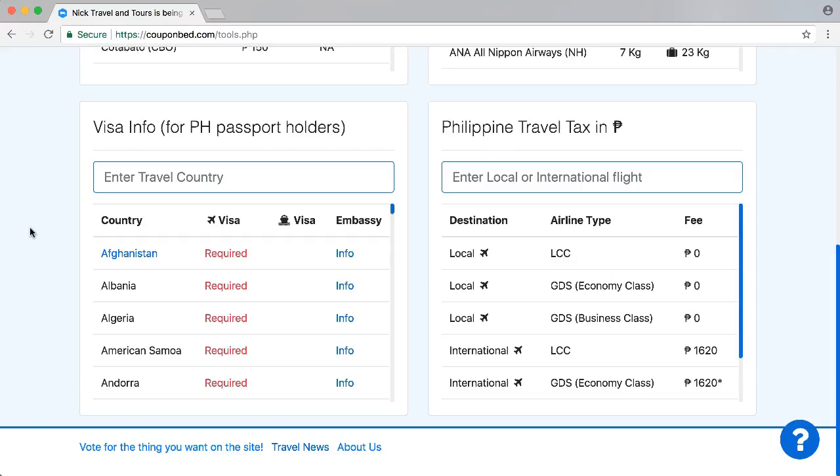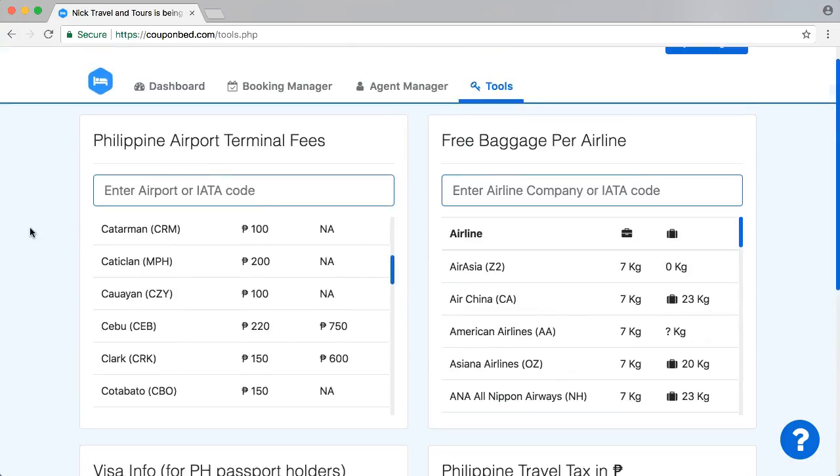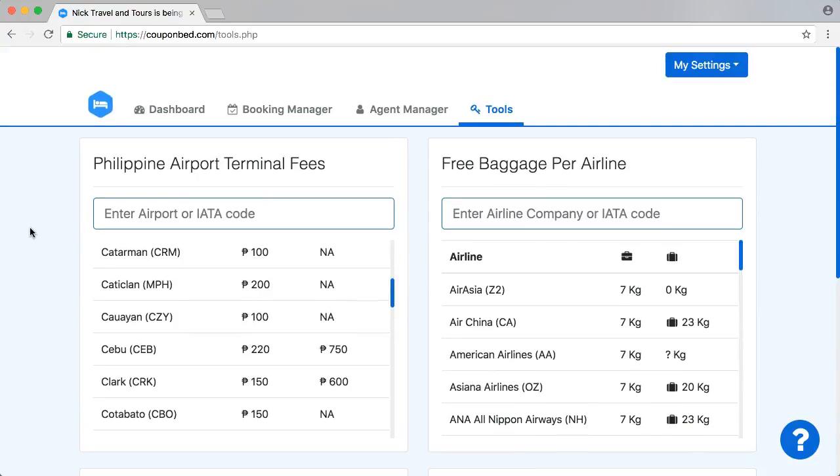I can understand that if you're in the travel industry, you're not always in the office — you may be somewhere else with internet access. And if you have internet access, you can use it better on your phone. That's really important for us because we know travel agencies are not always in the office.